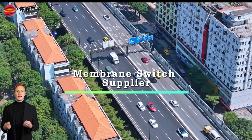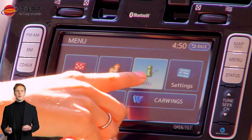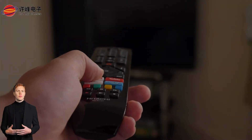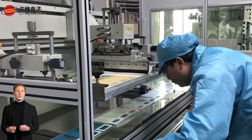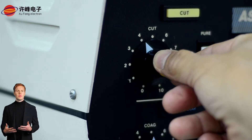In today's fast-paced technological world, precision and reliability are key in every component that powers our devices. Sufeng Electronics is at the forefront of providing one of the most essential components — membrane switches — serving as a leading supplier providing solutions that power everything from medical devices to heavy machinery.